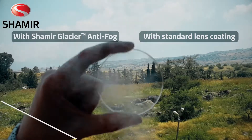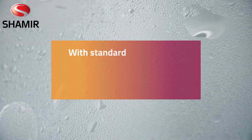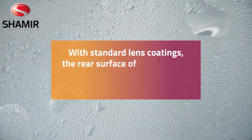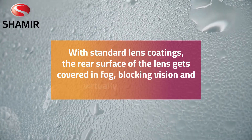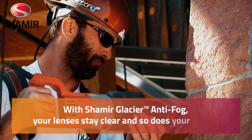Shamir Glacier Anti-Fog prevents the rear surface of your lenses from fogging up. With standard lens coatings, the rear surface of the lens gets covered in fog, blocking vision and virtually blinding you. With Shamir Glacier Anti-Fog, your lenses stay clear, and so does your vision.